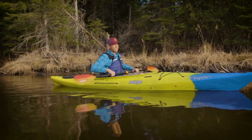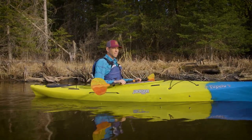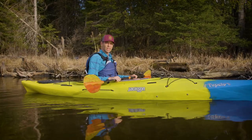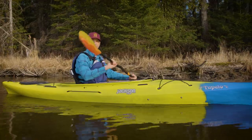The foot pegs are great. I'm a stickler for having foot pegs in a kayak. Without them you really lose a lot of control and comfort, because your legs don't have the support they need for a long day.